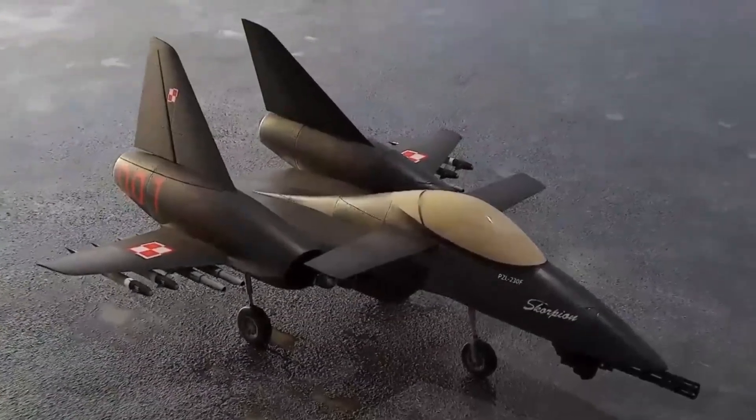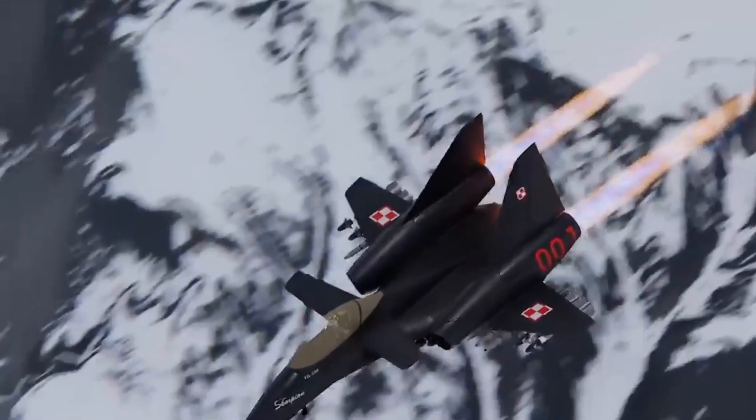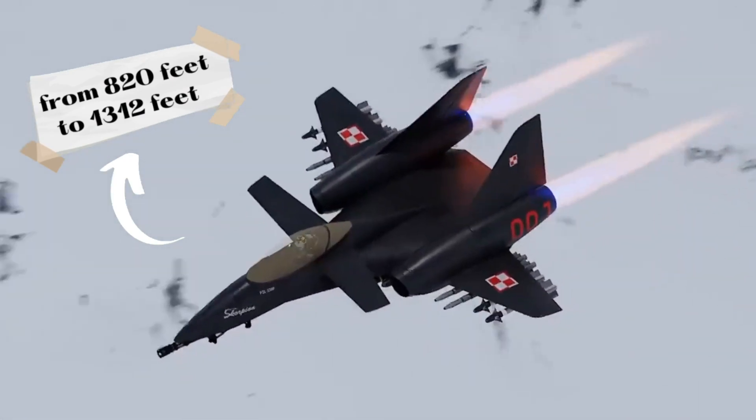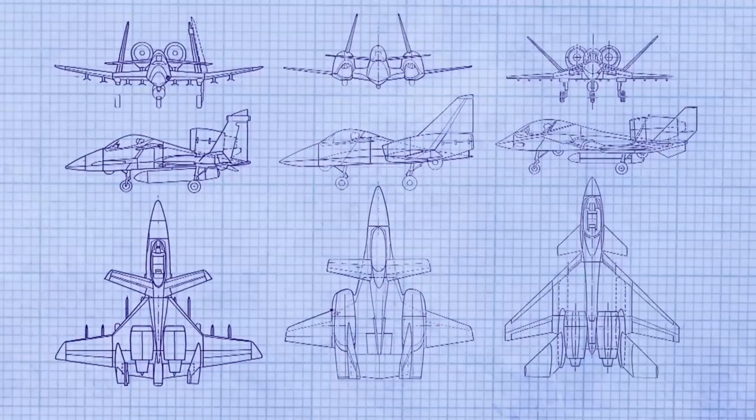These new requirements meant the aircraft became heavier and the landing strip length required for takeoff and landing increased from 820 feet to 1,312 feet. The redesign also included some adjustments which gave the aircraft a small degree of stealth capability.